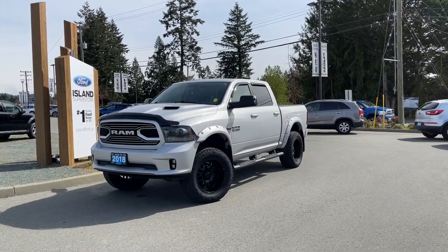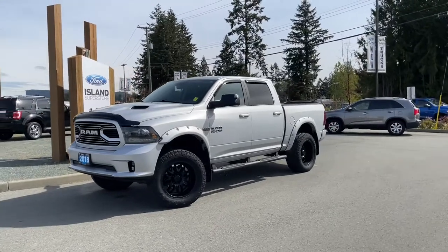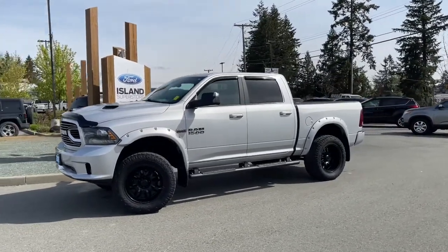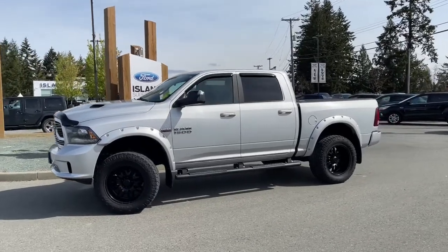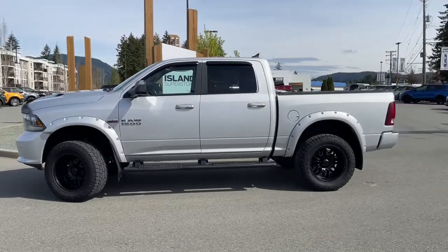It's another beautiful day and a great day to have a look at this 2018 Ram 1500 in silver with black mesh cloth and vinyl interior, seating for five, four doors, and about a five-foot box.